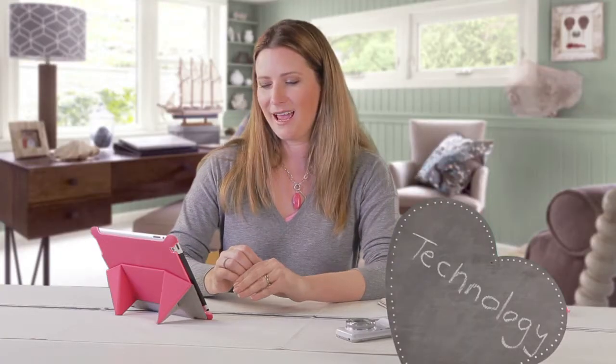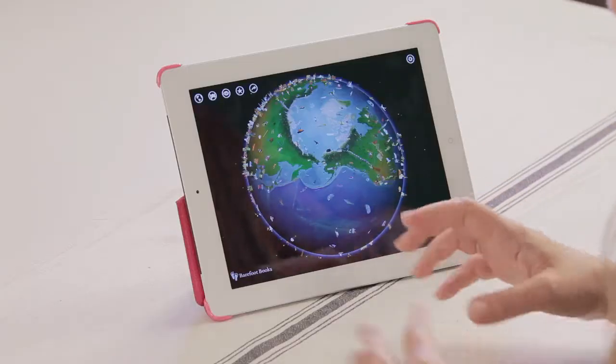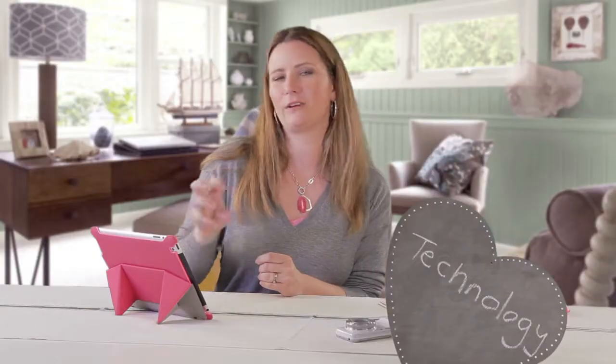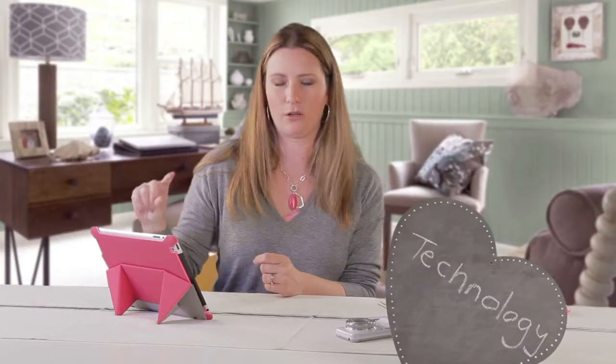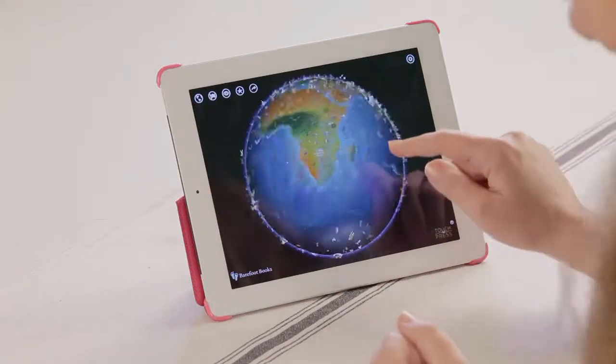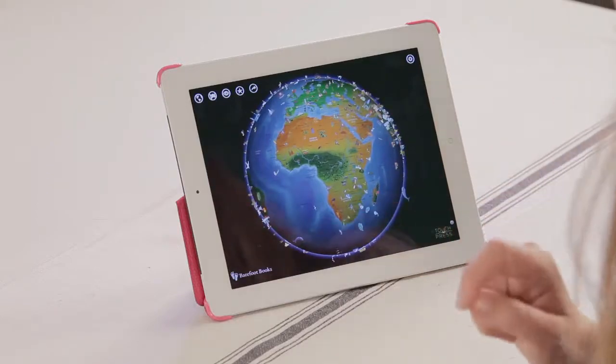There are so many educational options in terms of apps and one of my favorites is called Barefoot Atlas. Basically, Barefoot Atlas is a globe that they can spin around and they can select a different country or a different element on the country and they can learn about the world. It's a very visual and interactive experience.